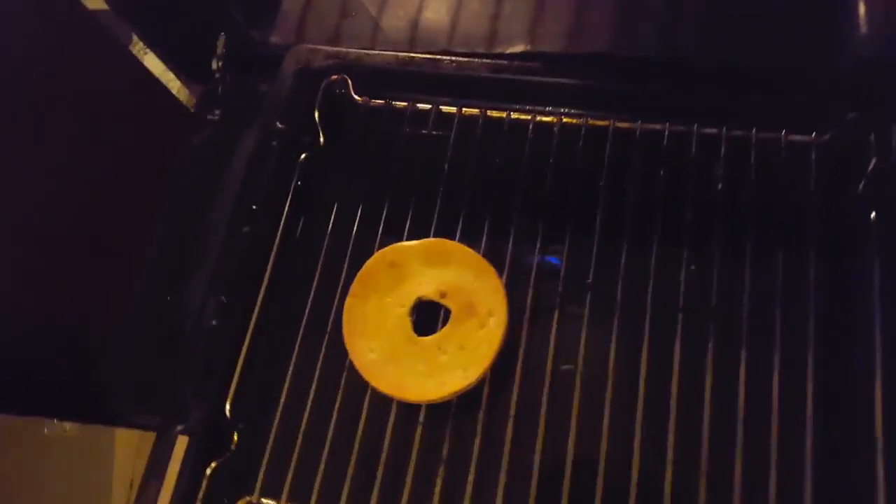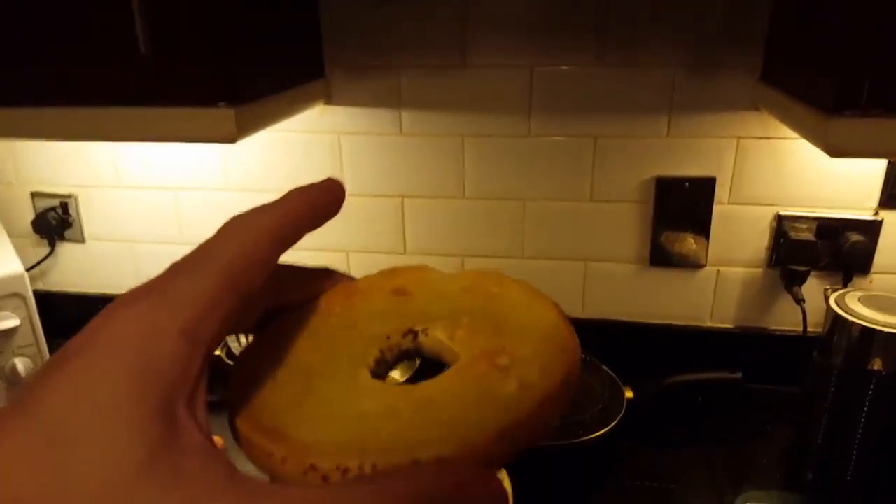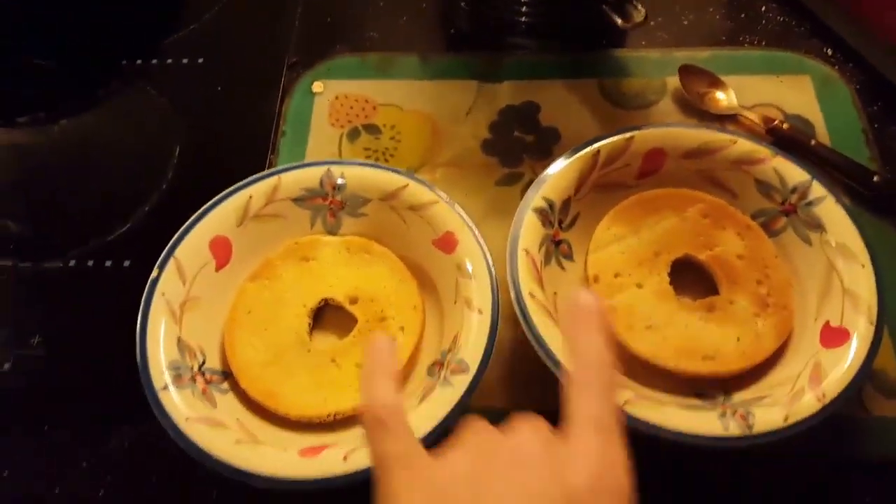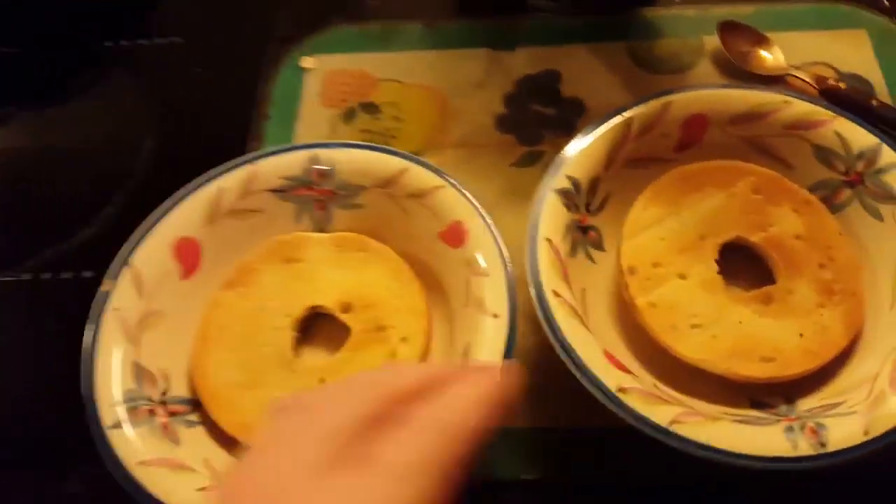Okay so midnight snack again, it's just bug sprayer this time but I was bored. I had bagels so I've toasted two bagels and I'm gonna put two of these bagels into a bowl each.